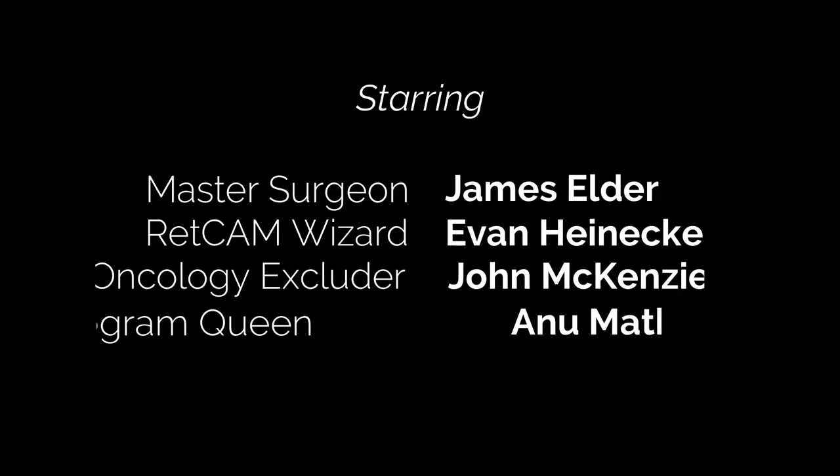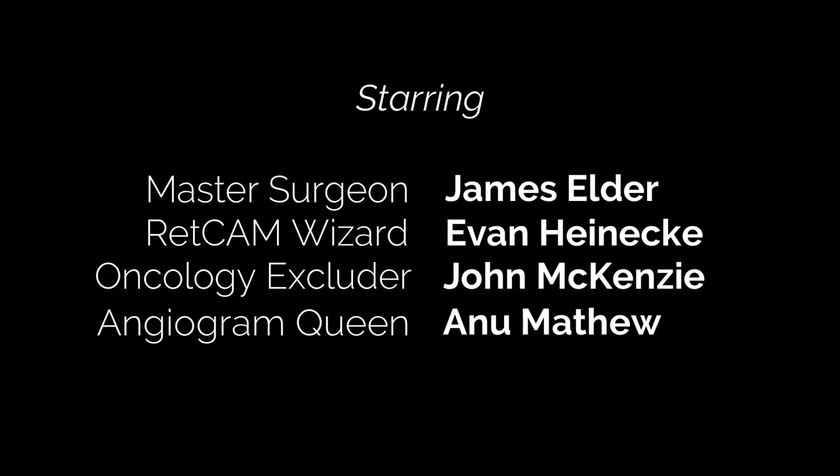I just want to say a big thank you to the staff at the Royal Children's Hospital in Victoria, particularly to James Elder for allowing me to film his beautiful surgery. Thank you for watching, and vote one Colby Hart.